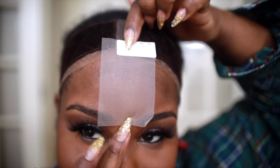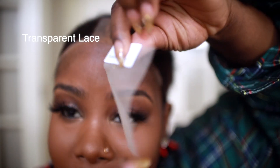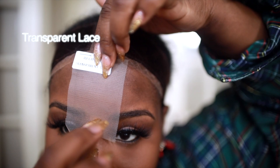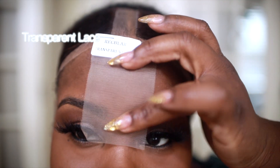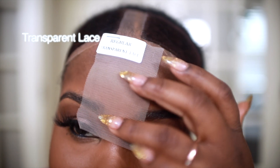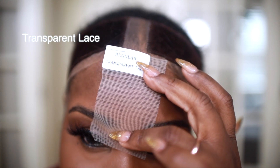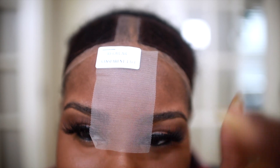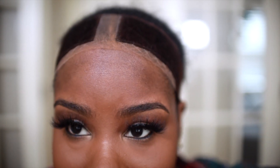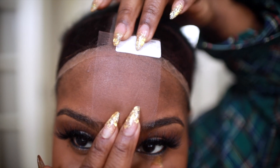What kind of lace would you guess this is? This right here is your regular transparent lace. Transparent lace always has to be tinted — it's not as seamless, especially if you're a darker complexion. Transparent lace is definitely my least favorite of the laces.